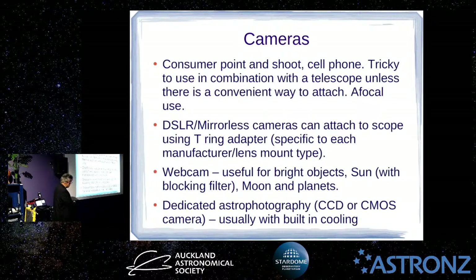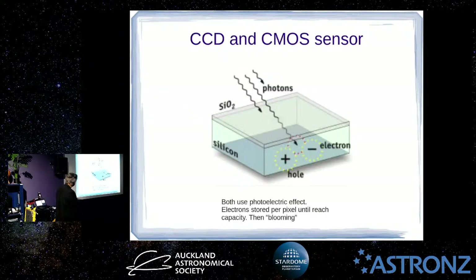There are also dedicated astrophotography cameras — these can have either CCD or CMOS sensors, and are often but not always monochrome. To get colour out of them you have to use a combination of filters, though you can get colour dedicated CMOS astrophotography cameras. They will often have built-in cooling, which I'll explain the reason for.